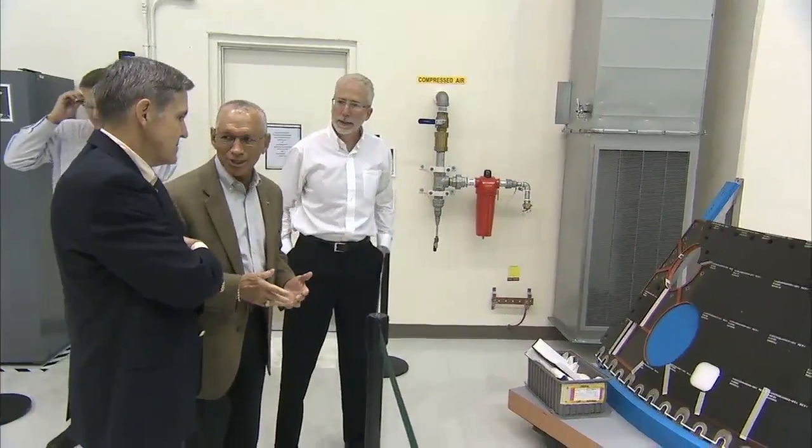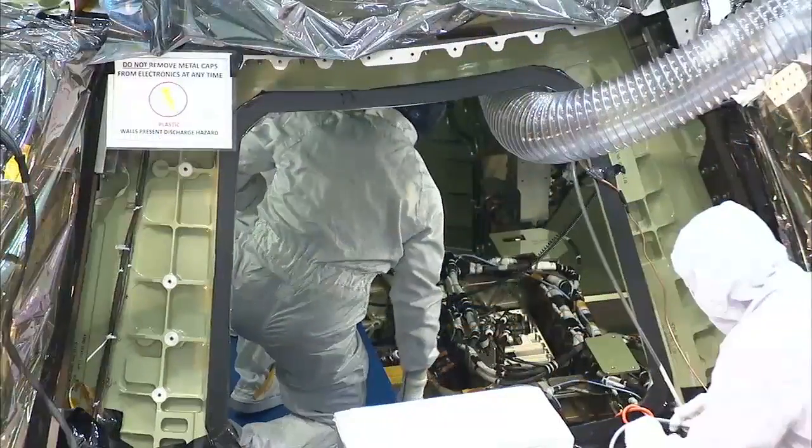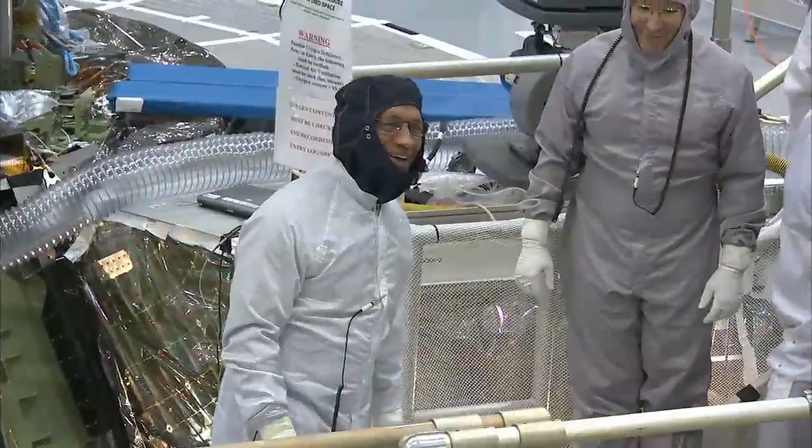NASA Administrator Charlie Bolden and Kennedy Director Bob Cabana, both former astronauts, took a look at some of the hardware under construction for the Orion mission.